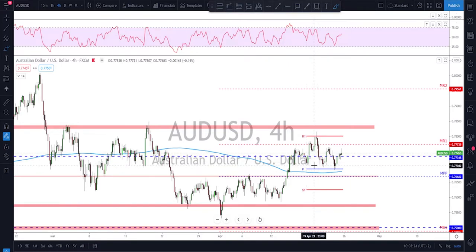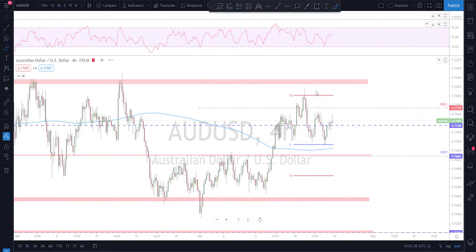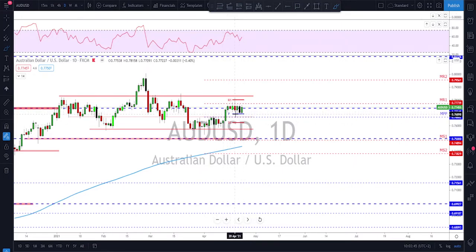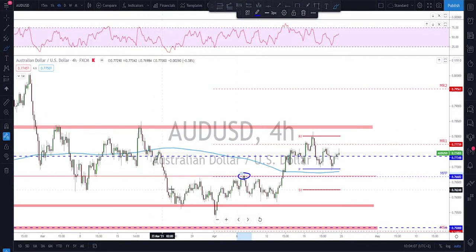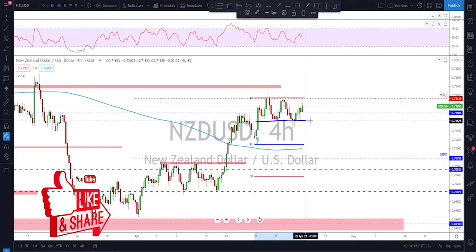AUD/USD also had a consolidation week, getting stuck between weekly R1 as resistance and the weekly pivot point as support. The situation hasn't changed — as long as we keep going sideways, play the range: buy the low, sell the high, until there is a breakout. Keep in mind we had a nice push, then a small correction, maybe one more leg, and then potentially further upside. Watch this level for potential buys, or monthly pivot point which is also a good area with previously broken structure that was never retested.